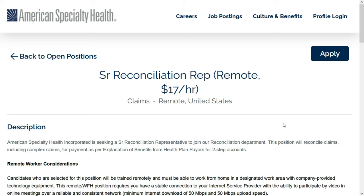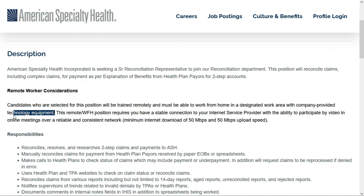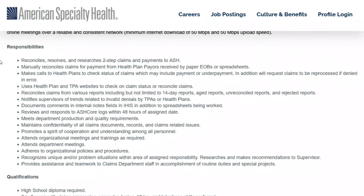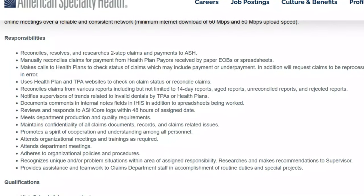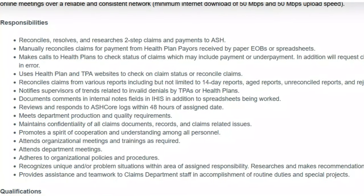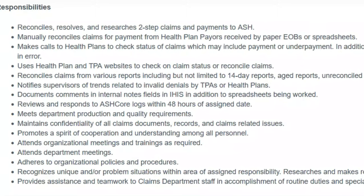Third up is also with American Specialty Health — this is for a Senior Reconciliation Rep. This is a full-time remote position paying $17 per hour, and it's an entry-level position. They'll provide all the equipment you need. In this role, you'll reconcile, resolve, and research two-step claims and payments to American Specialty Health. You'll make calls to health plans to check on claim status — which may include overpayment or underpayment — and request claims to be reprocessed if they were denied in error.